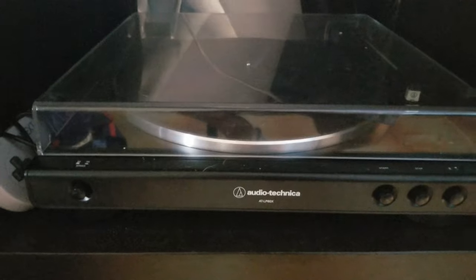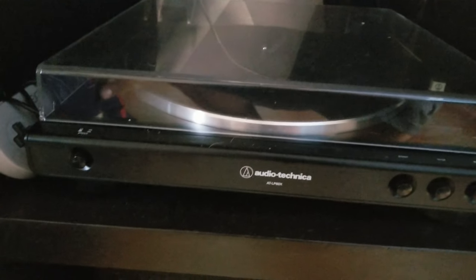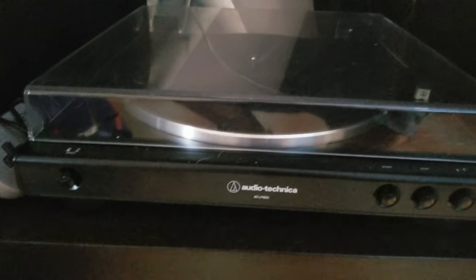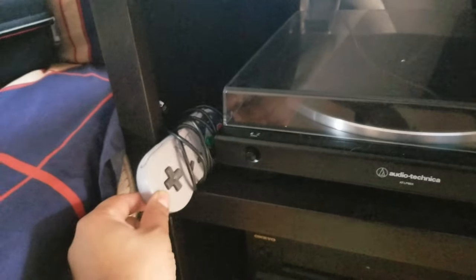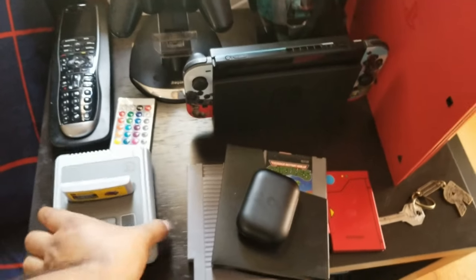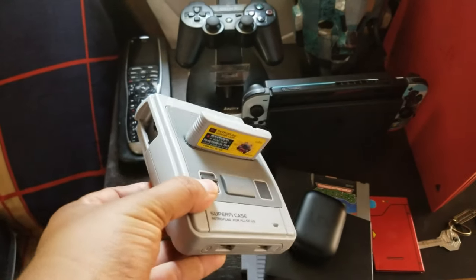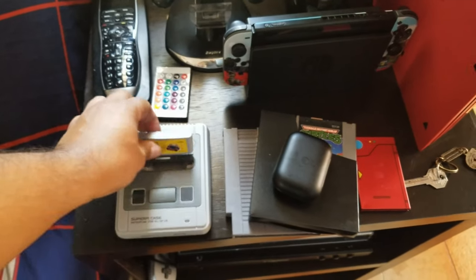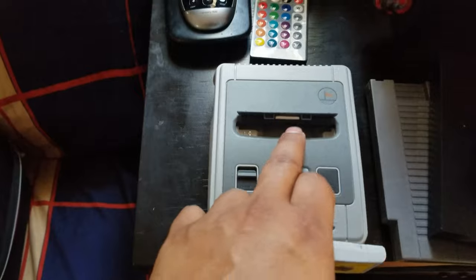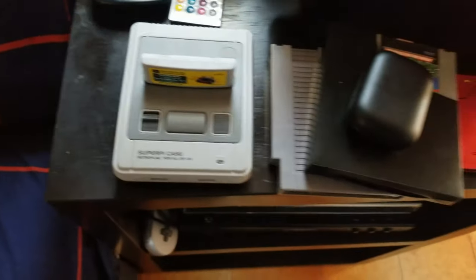Right here we have my LP vinyl player — this is an Audio Technica AT-LP60X. It's not Bluetooth but it sounds beautiful. Right here we have a generic Super Nintendo controller, and that's because we have a Raspberry Pi 3 in the Super Pi case — it's just beautiful. It comes off, we've got power, we've got eject, you can put micro SD cards here, and it has a little thing that makes it look like you have a cartridge in there.